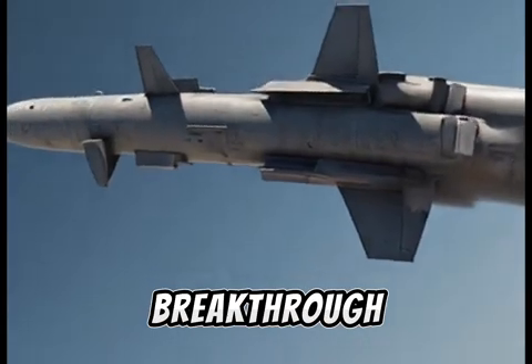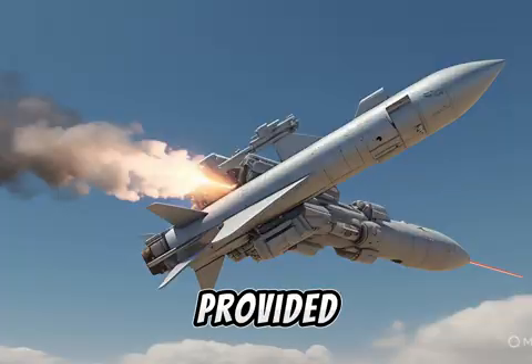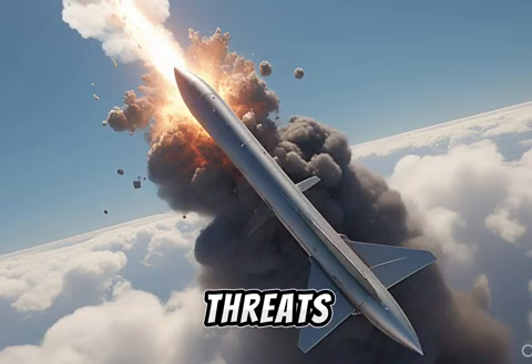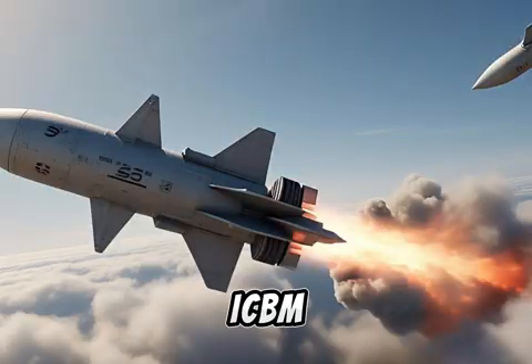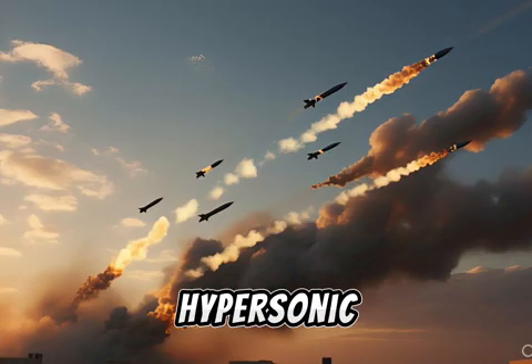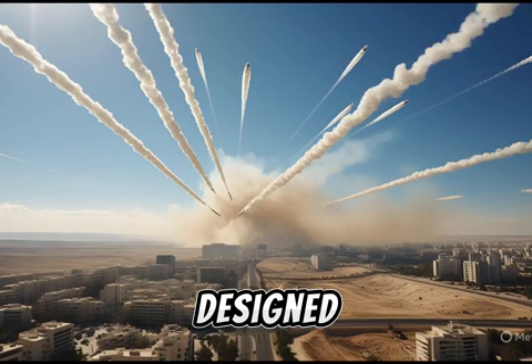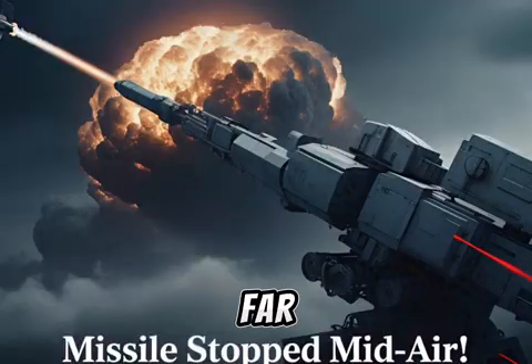Aero-3 was the breakthrough. Designed to intercept targets in space, Aero-3 provided a high-altitude defense layer against long-range threats. It proved highly effective in tests, even simulating interception of ICBM-class targets. But the rise of hypersonic threats made a new system necessary. Enter Aero-4 — designed not just to follow in the footsteps of its predecessors, but to leap far ahead.